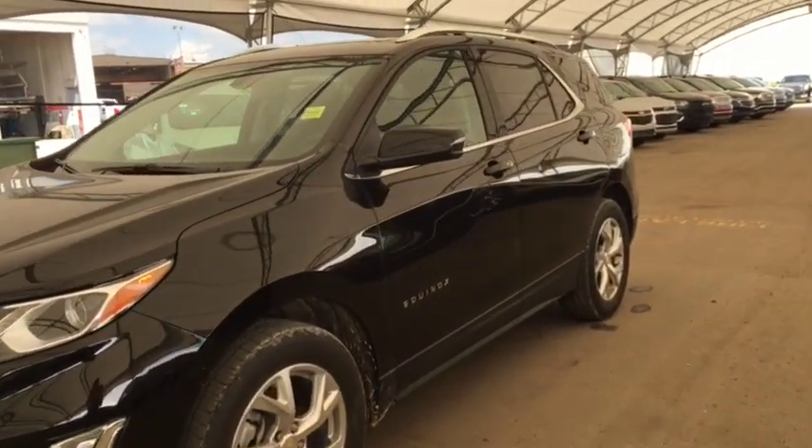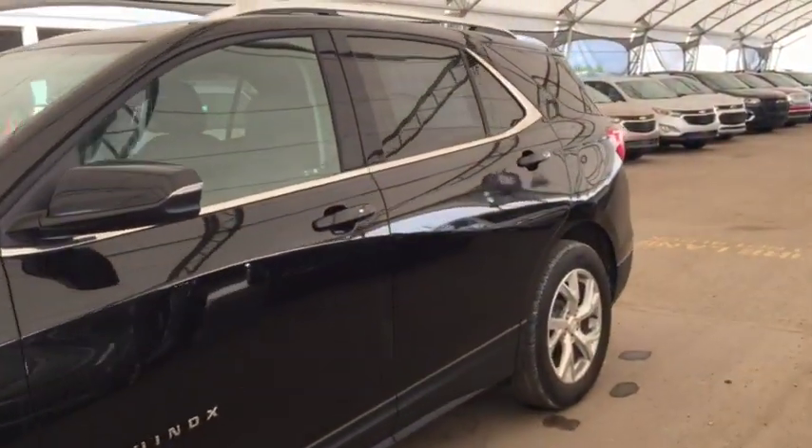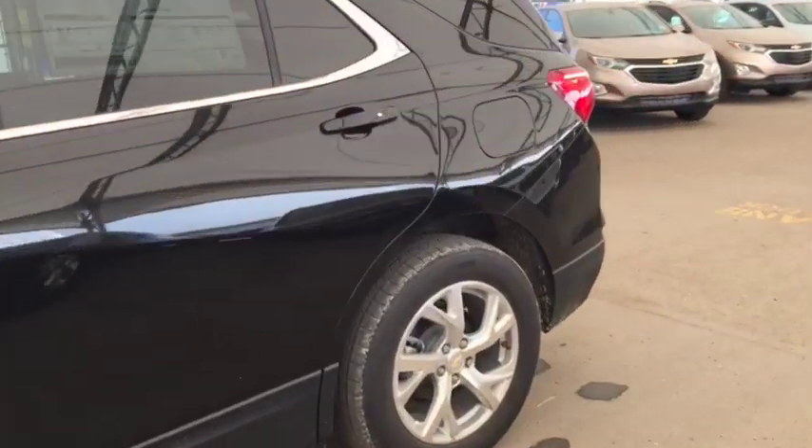Welcome to Davis Auto. This is a 2019 Chevrolet Equinox LT in the color mosaic black.